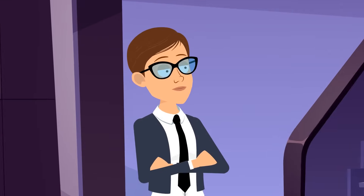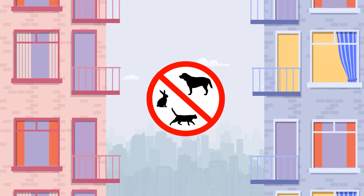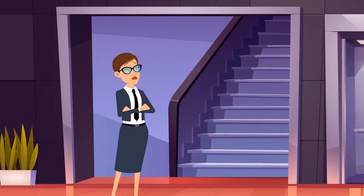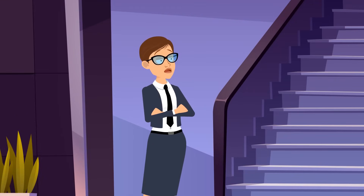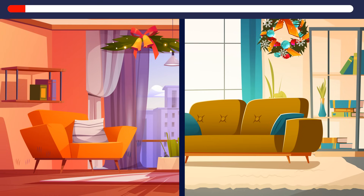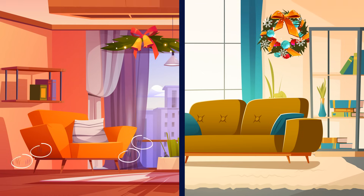Mrs. Brown was a landlady of an apartment building with a no pet policy. Not even fish were allowed. One night, she heard a cat meowing. The sound was coming from the floor above. The next day, she inspected two apartments. In which apartment does the cat live? Look! The furniture and curtains in this apartment have scratch marks. There must be a cat somewhere there.